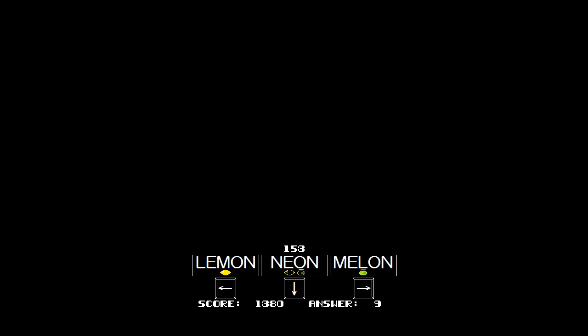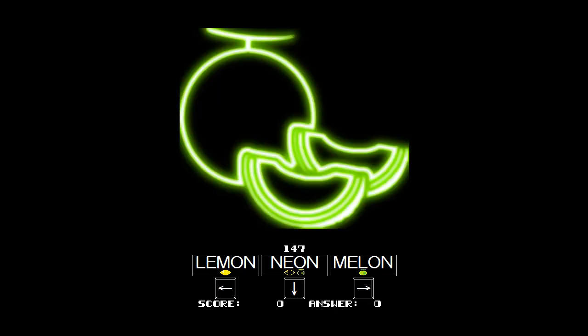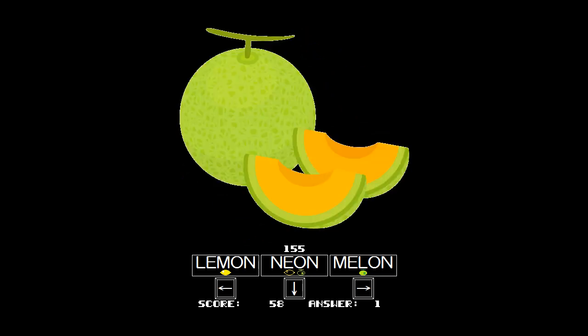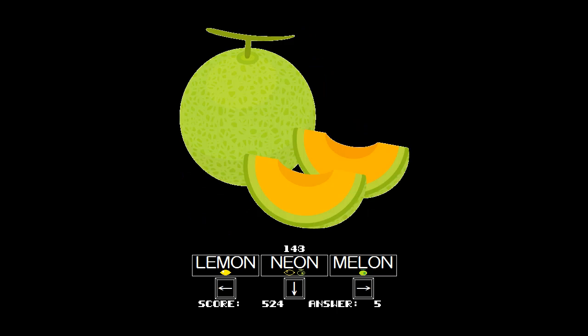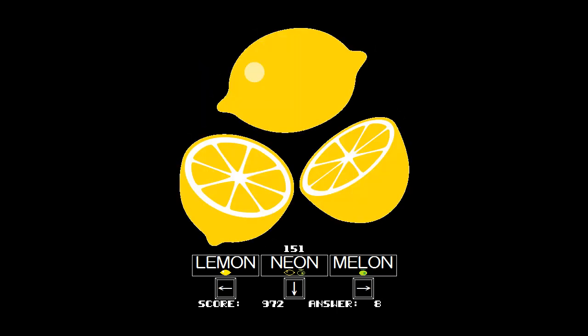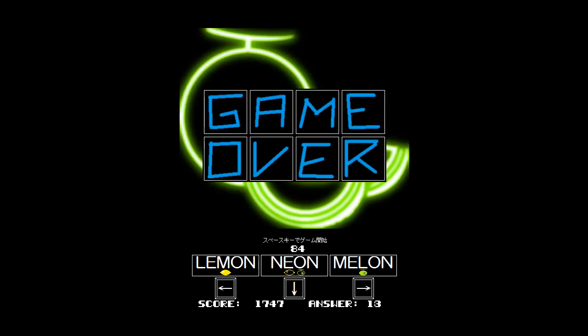Just go play it, by the way — it's totally free. You can play it right in your browser. Link's gonna be right there. It takes all of five seconds to figure out how to do it, and it probably won't even take five seconds to load into your browser. Melon, Melon, Neon, Lemon, Melon, Melon, Neon, Neon, Melon. What? Oh, it's not a melon! I actually tricked myself that time. Alright, now it's getting a little silly.